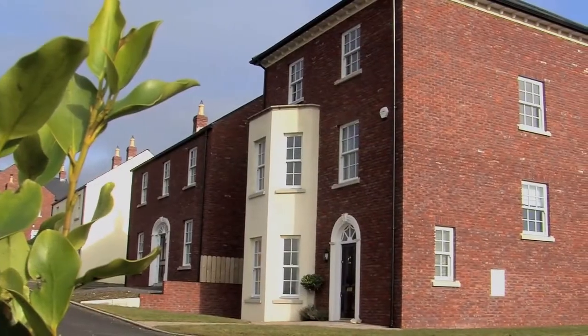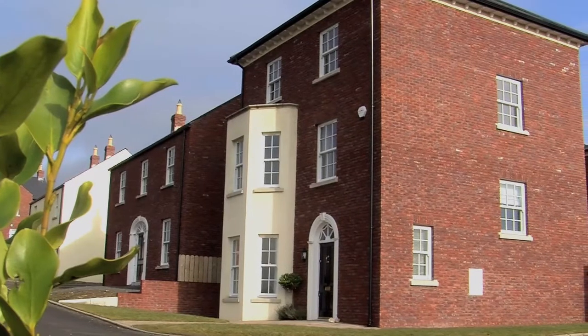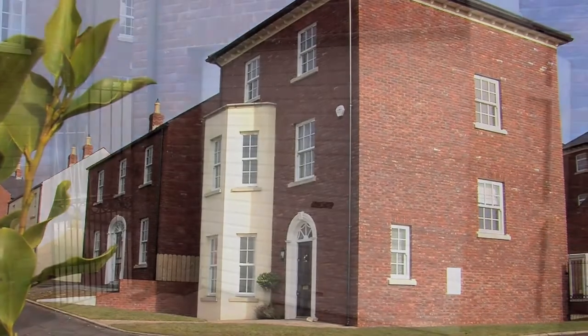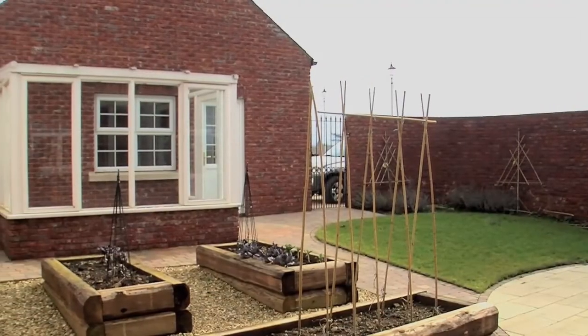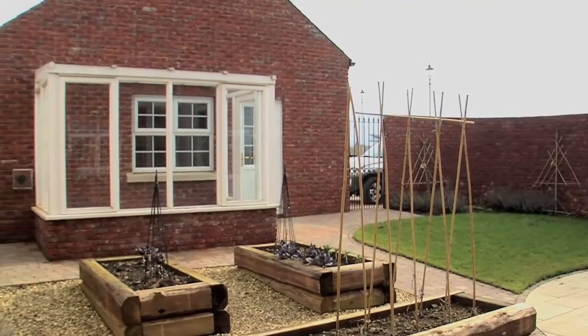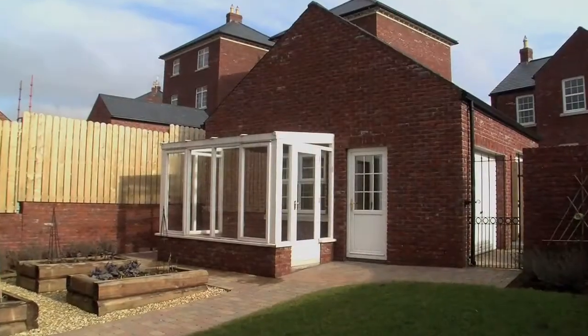Number one Lady Wallace Rise sits on an impressive elevated corner site with gardens, private drive, and garage. The rear garden is partially enclosed within a curved wall and has grass and stone covered areas, and this glasshouse.